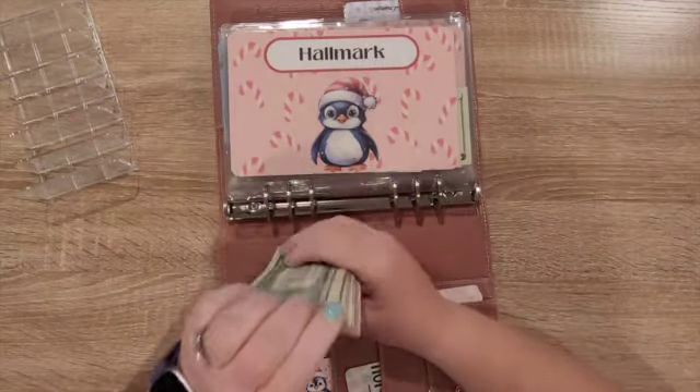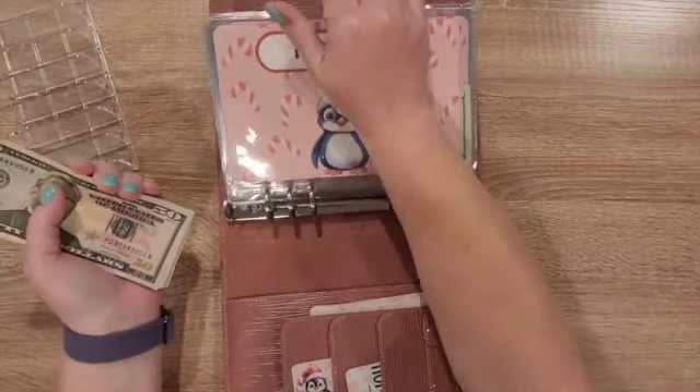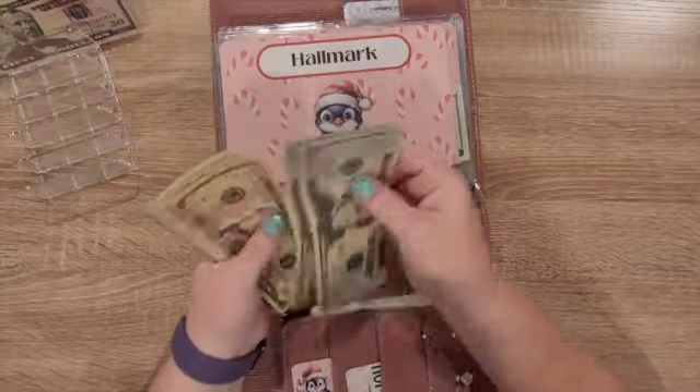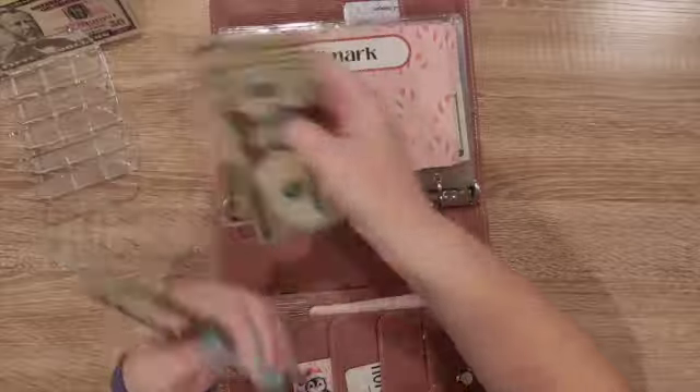This is all the money that I saved in July. This is all going towards all of our holidays that we're saving for. So I've got — counting up — $95, and then additional bills to total things up.